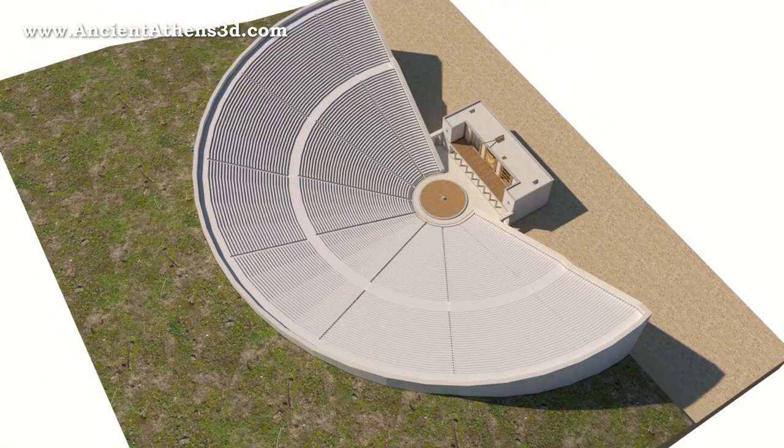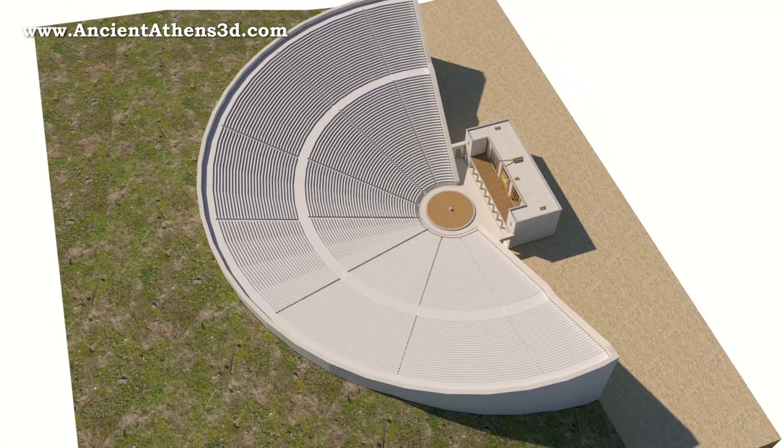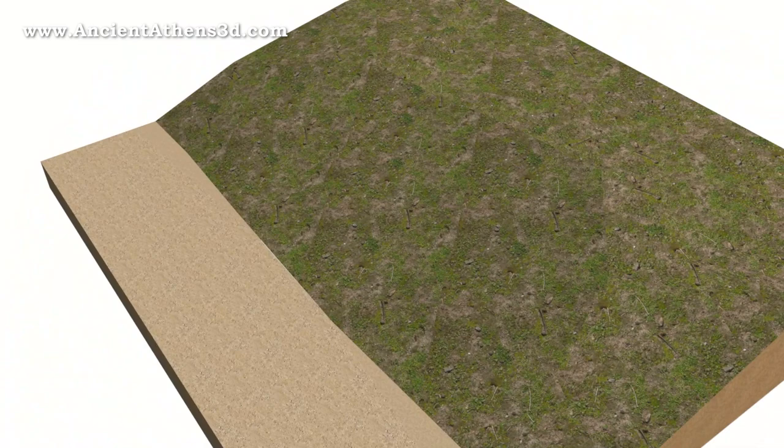The Ancient Greek Theatre, as a building, is considered to be a worldwide architectural innovation. Theatres were always built on the slope of a hill, which served as a gathering space for dramatic performances, which started to become an institution by the 6th century BC.